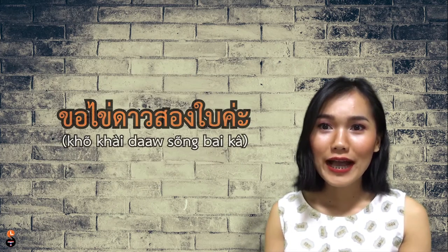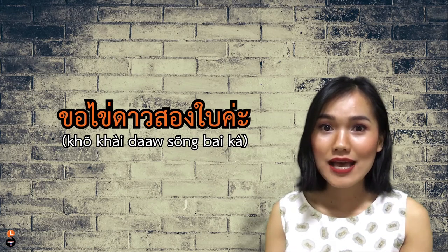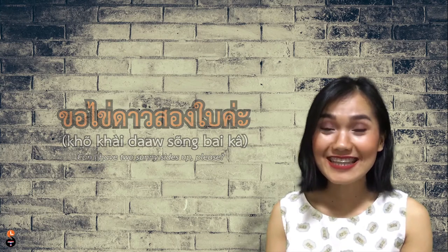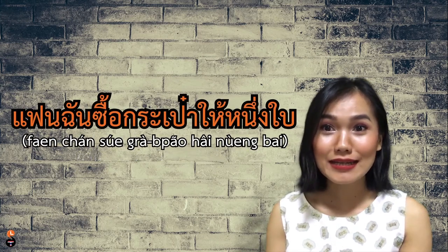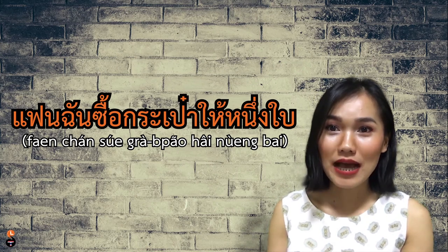ใบ literally means leaf. We use ใบ for certain things such as eggs, bags, or even a dish. For example, ขอไข่ดาวสองใบค่ะ — Can I have two fried eggs please? Another example: แฟนฉันซื้อกระเป๋าให้หนึ่งใบค่ะ — My boyfriend/girlfriend bought me one bag.